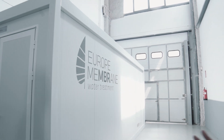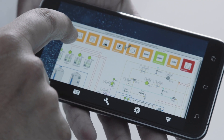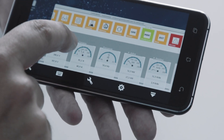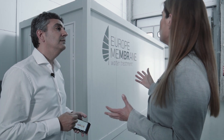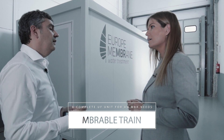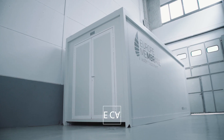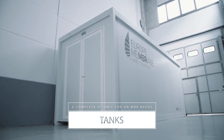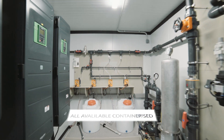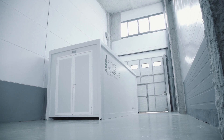How easy is this system to operate? It's really simple. You have complete control of the system in the palm of your hands. With our remote control panel you can adjust any of the settings very easily. And what would a company need to install a unit? All the system can be supplied along with the Embrable Cassettes and Embrable Tanks in containers anywhere in the world. The only thing you need is to provide a place to hold the containers and supply electrical and hydraulic connections. All in all, Embrable Train becomes the best ultrafiltration system, smartly integrating with the biological process to optimize the plant efficiency in technical and economic terms.